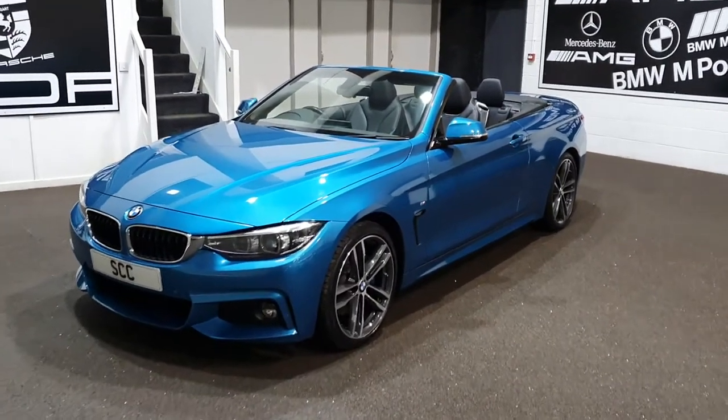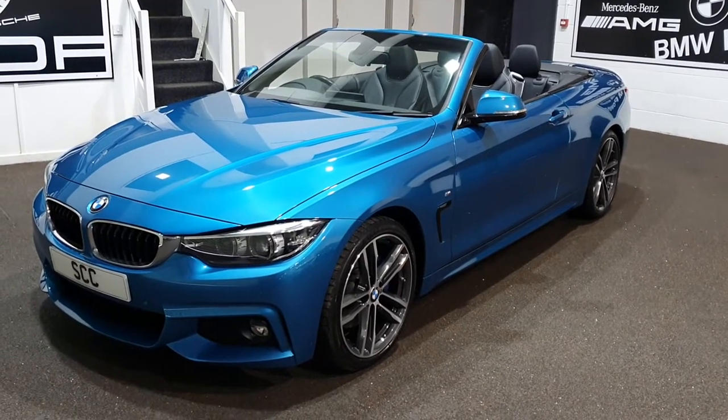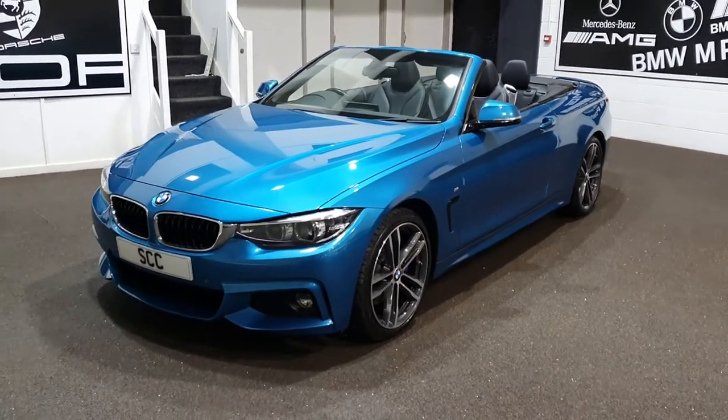Good afternoon and a very warm welcome to SCC Car Sales here in Leeds, West Yorkshire, where I'm delighted to be showing off our latest cabriolet that we've brought in for stock.